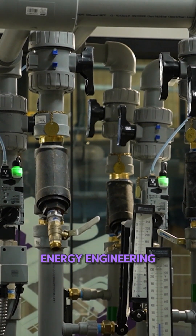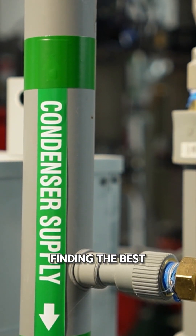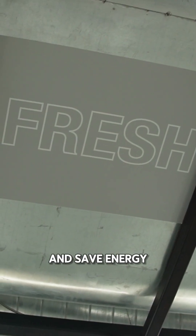What is energy engineering? Energy engineering focuses on finding the best ways to produce, use, and save energy.